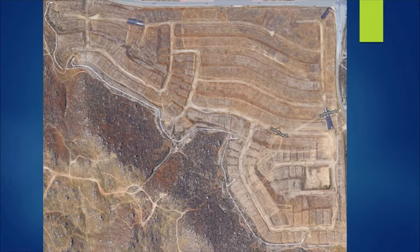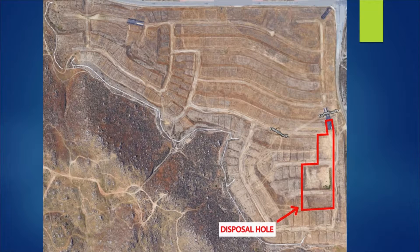When we purchased this property, all the pads had already been graded from the previous developer. However, there is one area of the site where the pads were not graded — they were purposefully left low. If you look closely at this Google snapshot, you can actually see where that hole is. It's in the bottom far right corner right there.